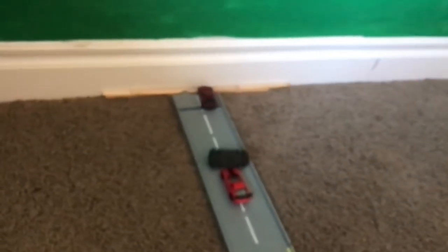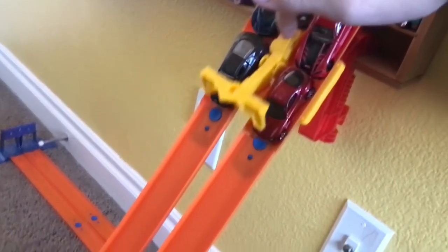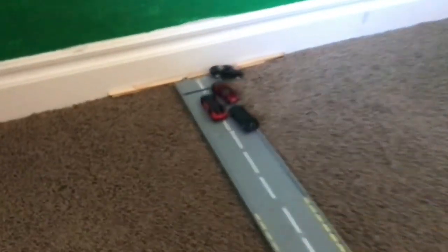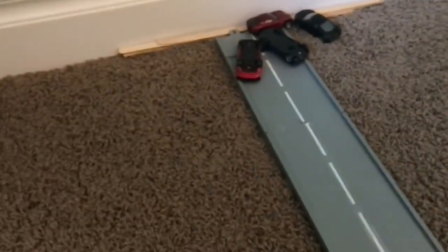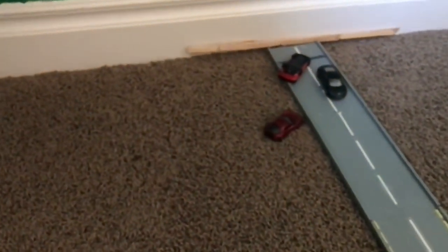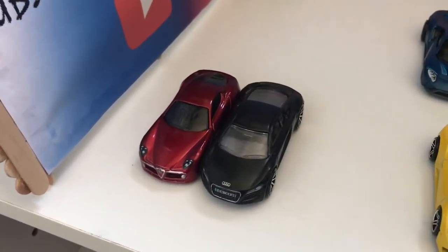Got our first matchup. Three, two — it's the Alfa taking the win. Here we go, race two. Three, two — it's the Alfa taking it. Here we go, race three. Three, two, one — it's going to be the Alfa with a sick trick, taking the win. Got our two finalists in that round: the Alfa Romeo and the Audi R8.